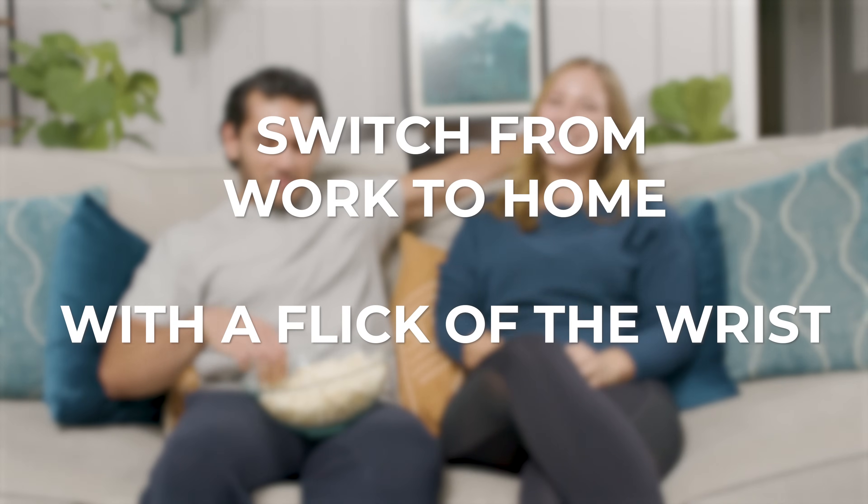Switch from work to home with a flick of the wrist. Now let's meet our founder. Hi! I'm Tomer Saran, founder of SableFlow.